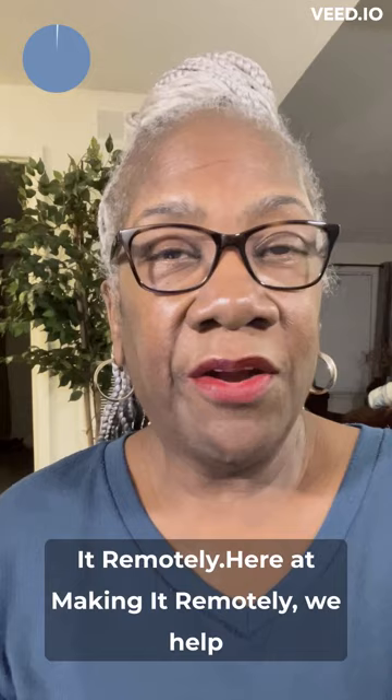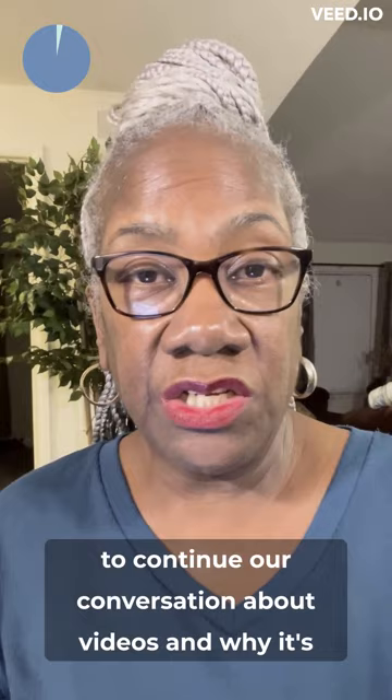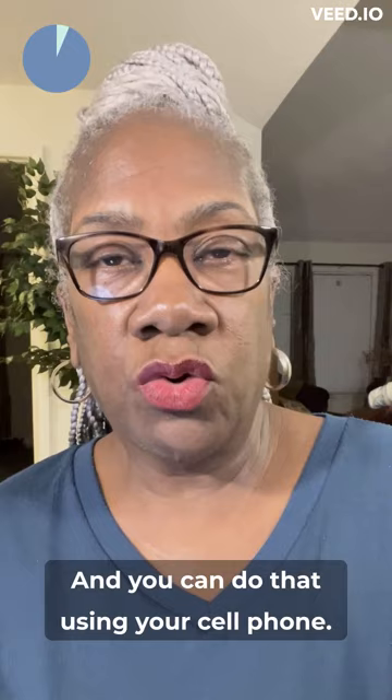Hello, my name is Marvellyn Brown with Making It Remotely. Here at Making It Remotely, we help aspiring entrepreneurs build an online business they love. So today we're going to continue our conversation about videos and why it's really important for you to not only make those over-the-shoulder training videos or behind-the-scenes videos, but you also need to get in front of the camera — and you can do that using your cell phone.